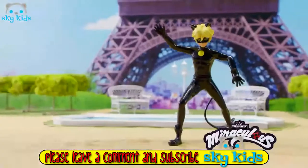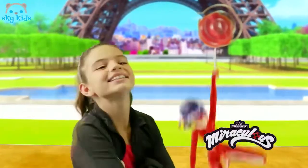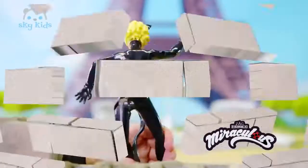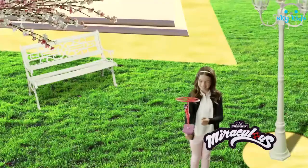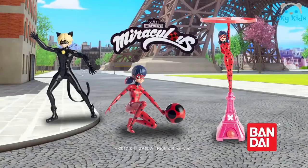Discover the fantastic Miraculous feature figures. Shoot Ladybug skywards with her amazing yo-yo — stick it and watch her go! Spin Cat Noir to show his cataclysm claws, and launch flying Ladybug high to the sound of Miraculous. Miraculous flying Ladybug and action figures — only from Bandai.